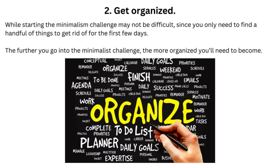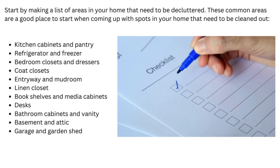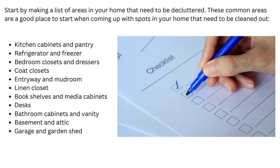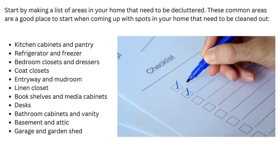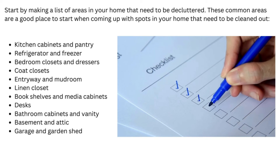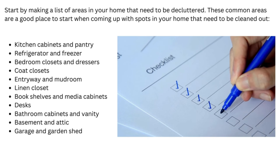Tip 2: Get Organized. While starting the minimalism challenge may not be difficult since you only need to find a handful of things to get rid of for the first few days, the further you go into the challenge, the more organized you'll need to become. Start by making a list of areas in your home that need to be decluttered. Common areas include: kitchen cabinets and pantry, refrigerator and freezer, bedroom closets and dressers, coat closets, entryway and mudroom, linen closet, bookshelves and media cabinets, desk, bathroom cabinets and vanity, basement and attic, and garage and garden shed.